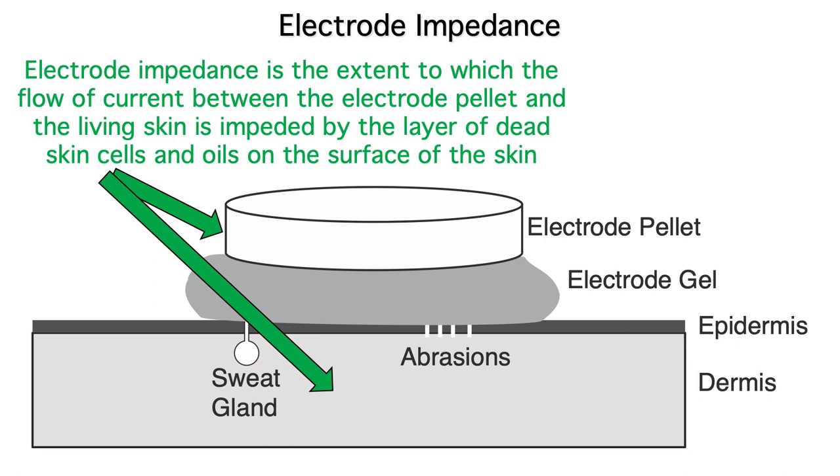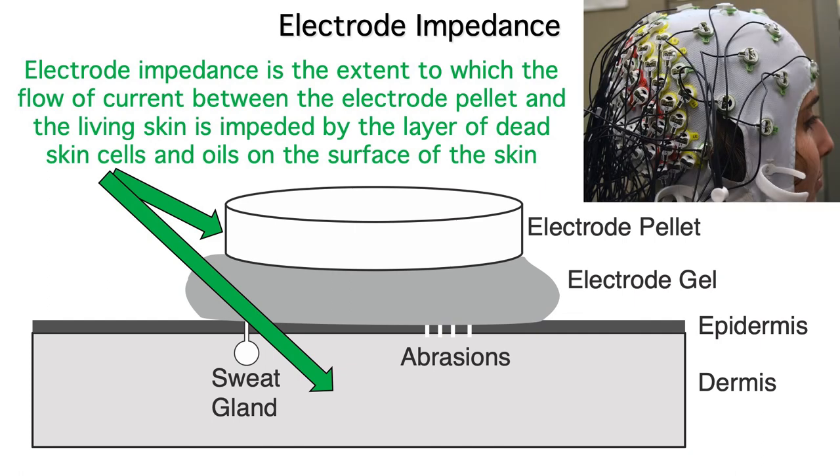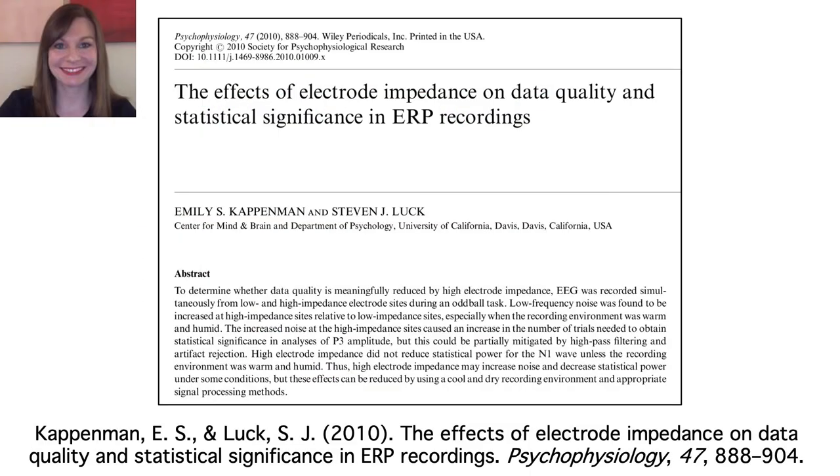In some systems, it's necessary to abrade the skin, lifting off the dead skin cells to create low impedance. Other systems, like our Brain Products system, are designed to tolerate fairly high electrode impedances. You might think that high impedance would reduce the amplitude of the signal, but that's not how it works. High electrode impedances just add noise, especially low frequency noise from skin potentials. If you're interested, you can read more about it in this paper that Emily and I wrote several years ago.